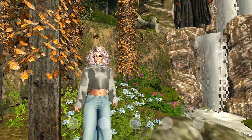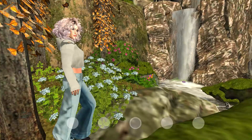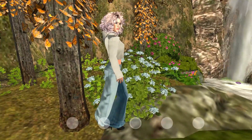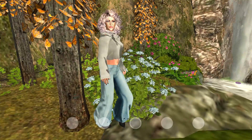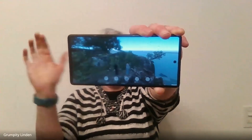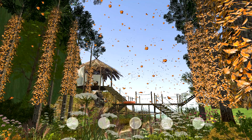Hi there. I'm Grumpity Linden, VP of Product. I was looking around for some new places to visit and saw a few really interesting things in the destination guide. Cool, I thought. I'll just go check out Kaleidoscope at Monarch Butterfly Preserve. On my phone. No big deal. Wait, what? Yeah, it's true.